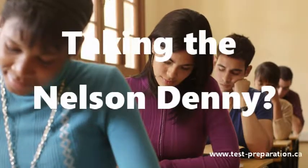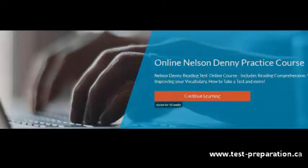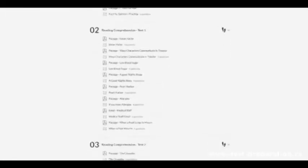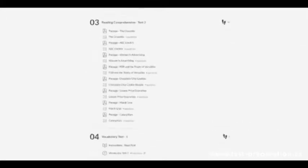Taking the Nelson Denny? We can help! The Complete Nelson Denny Reading Test Online Course, prepared by a dedicated team of exam experts, has everything you need to pass the Nelson Denny. This comprehensive online course has practice questions, tutorials, plus tips and tricks for increasing your score.